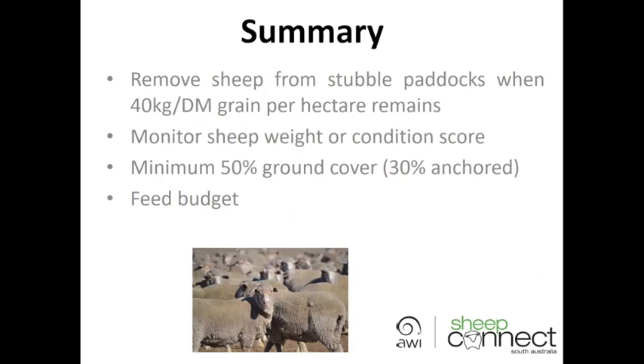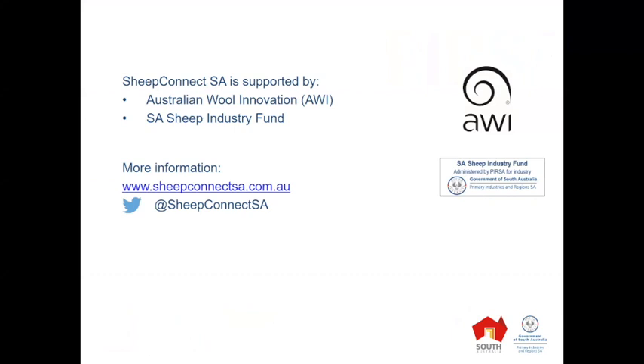Thank you everybody for listening, and thank you to Michael for co-presenting with me. I'll hand back to Jodie. Thanks Tiff, and thanks to everyone who joined us for today's presentations. I extend my thanks to Michael and Tiff for sharing their insight and expertise. If you've got any questions, please contact the Sheep Connect team directly through our website or you can email me. Thank you for your time and enjoy the rest of your day.